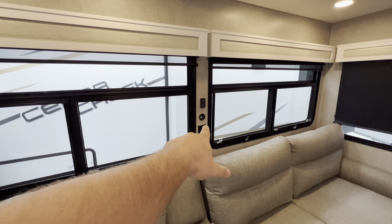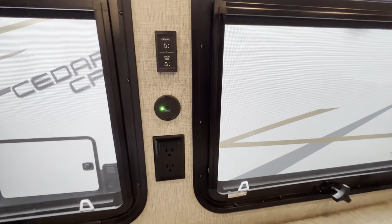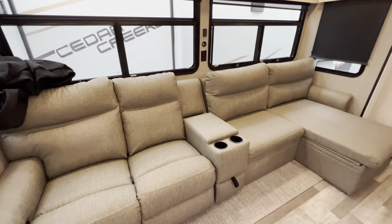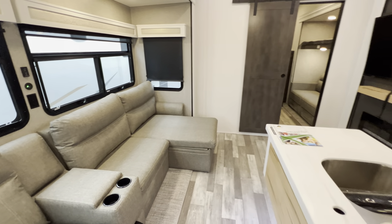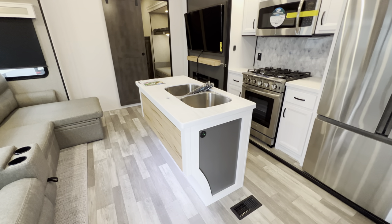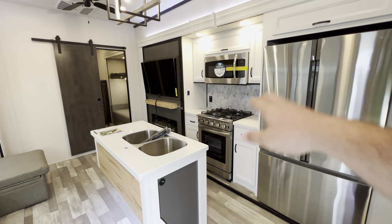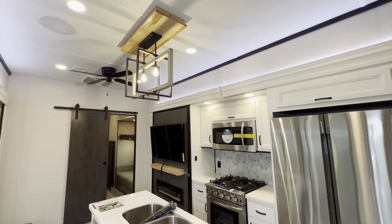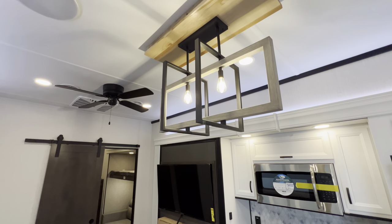One USB port, one universal C, and a regular outlet — there's also a little bit of storage underneath. The new reworked island has a sleeker design. In general, it is a lot lighter and brighter than years past. They went away with the dark tones, added in that light and bright look, got the accent lighting up on the roof, the new prism look right there, and a residential fan.